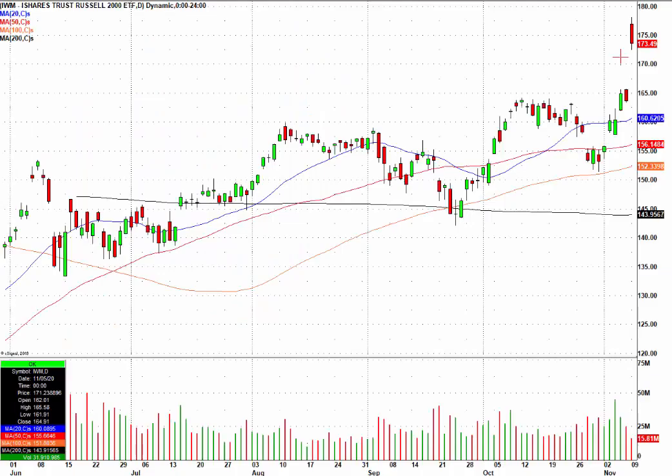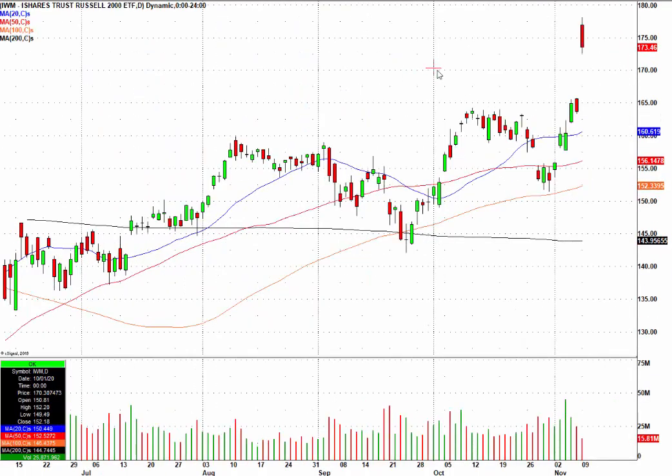What you're going to see here is this was the Russell 2000, the IWM. It's basically the Russell 2000, which represents small cap companies in the United States that are publicly traded, and we were getting a very, very nice setup right here.